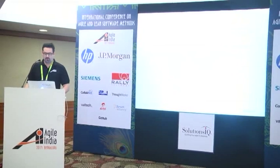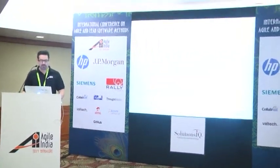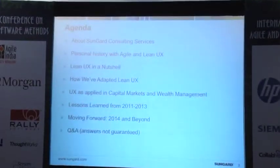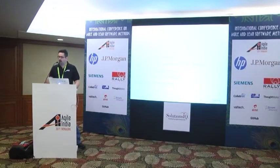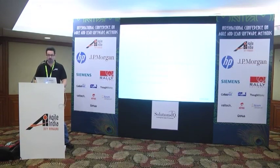So the agenda: I'll cover a quick overview of SunGuard, some personal history with Agile and Lean UX, then what is Lean UX — just the primary concepts. Then how we applied UX in capital markets and wealth management. The lessons we've learned over the last two to three years doing this. And things I'm seeing from what I've learned — how I'm going to change how I do things in the future. The Lean UX process is also about learning how to do your Lean UX better.